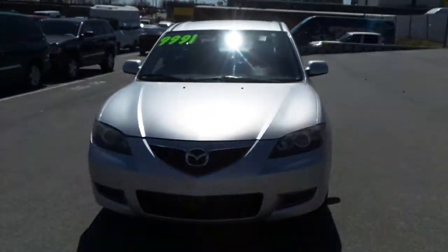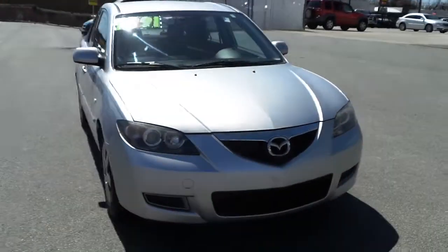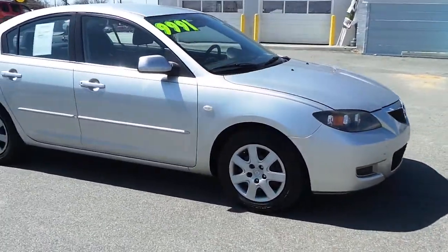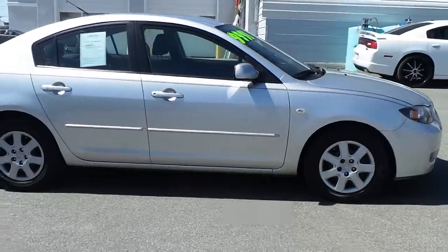Featuring this pre-owned 2008 Mazda 3, with steel wheels with covers and a fuel-efficient 4-cylinder engine.